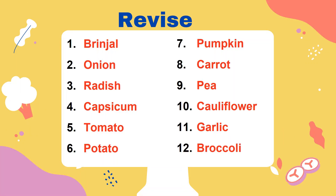Now, we revise how many vegetables we learned. Okay, let's start.